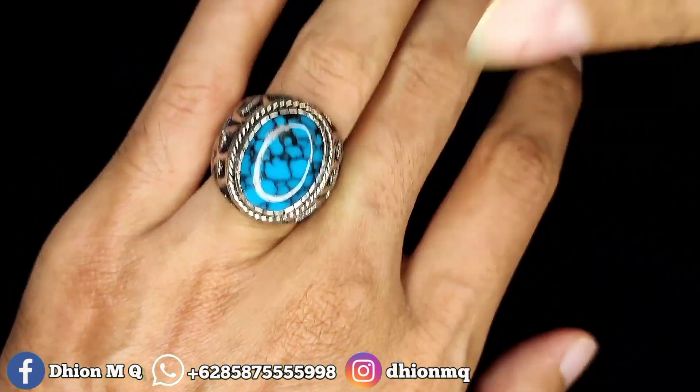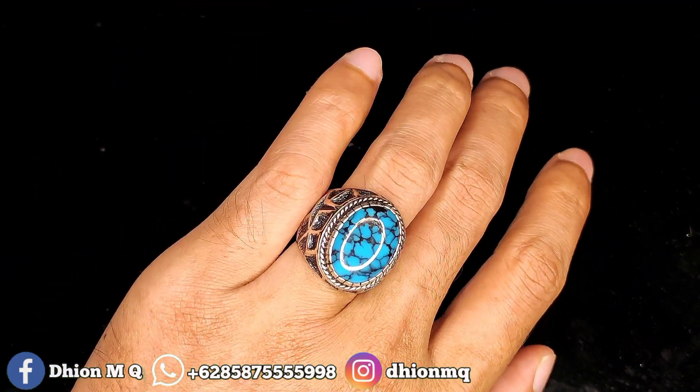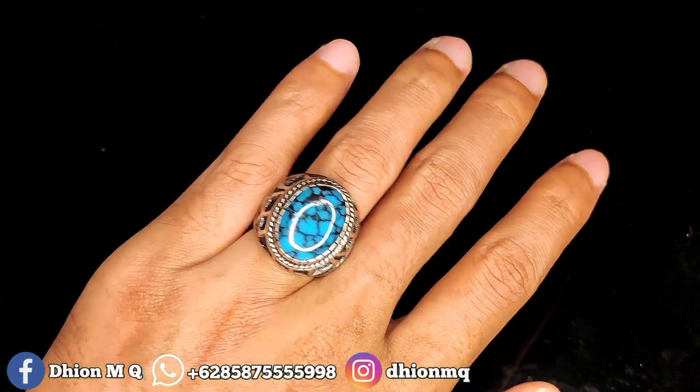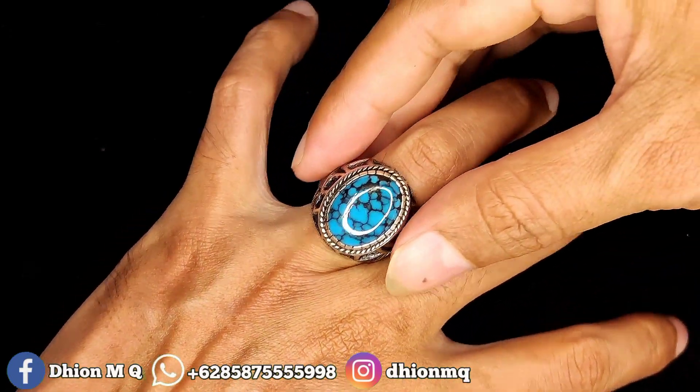Kemudian untuk penampakan di jari kurang lebih seperti itu. Tidak terlalu besar dan tidak terlalu kecil. Cocok ini buat harian, buat ngantor, buat santai juga cocok. Bisa dinilai sendiri. Puluh kinclong.